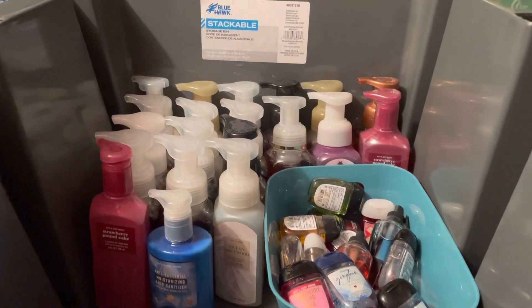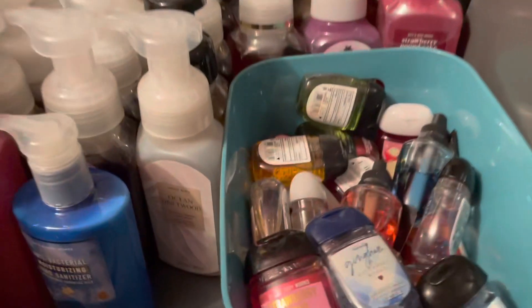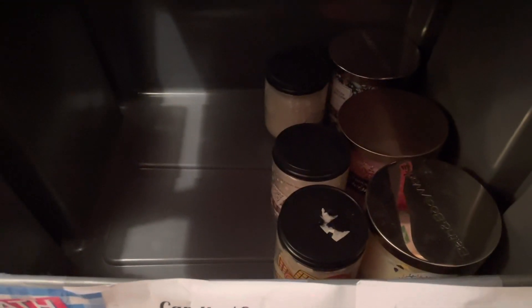Next is my little stock of Bath and Body Works. Up at the top is hand soap and then some mini hand sanitizers. Coming down, I have my men's products, some fragrance mist, down here is my body lotion and body shower gel, and down here is my candles. That is that stock — it's quite a lot.